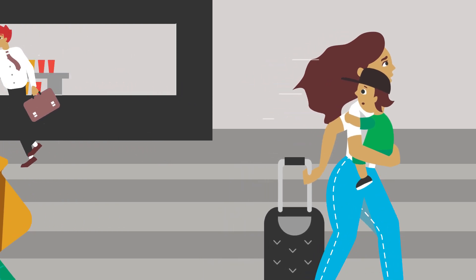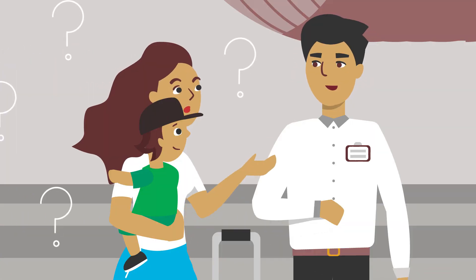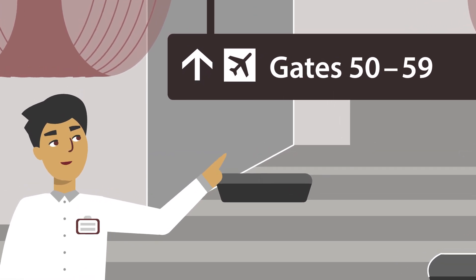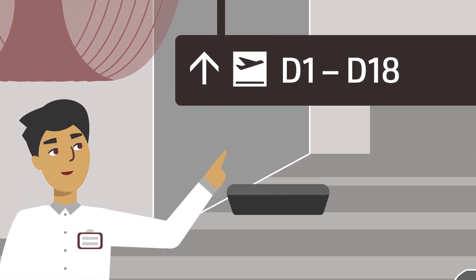Navigating through an airport can be a challenge, but at SFO, finding your way is about to get a lot easier. SFO is launching a new gate numbering system throughout all terminals, designed to be more logical and intuitive for our travelers.